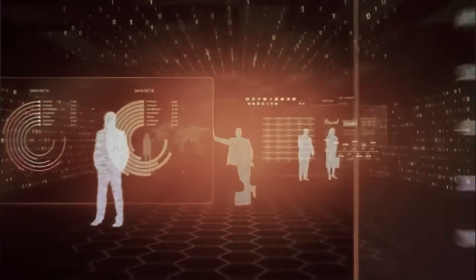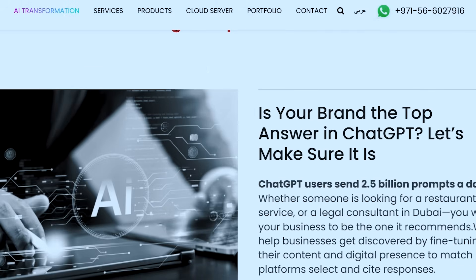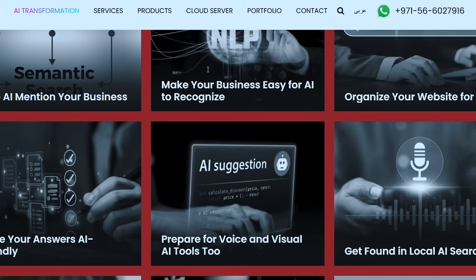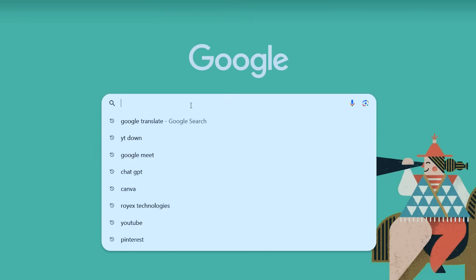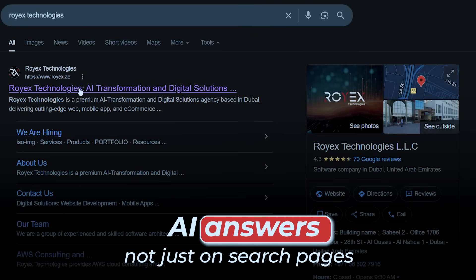Think of GEO as making your website AI-friendly. Instead of focusing only on Google crawlers, GEO prepares your content for AI discovery, chat results, and voice assistants. At RawX, we have developed a complete GEO framework combining advanced web architecture, AI-ready content, and structured metadata to make sure our clients' sites show up in AI answers, not just on search pages.